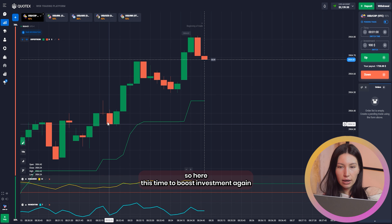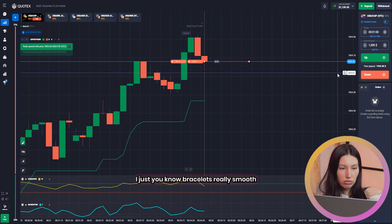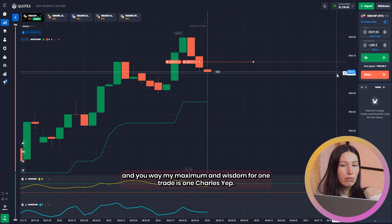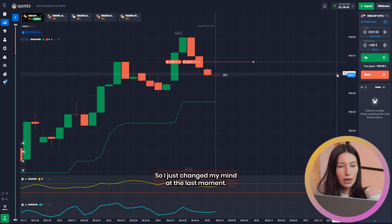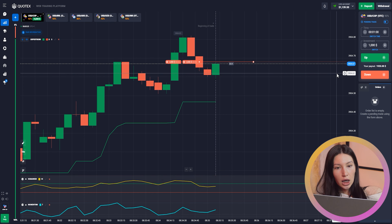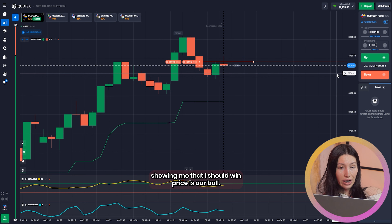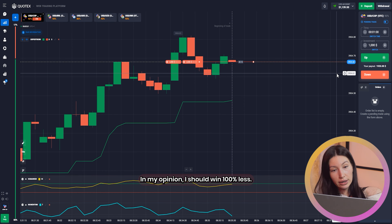Time to boost the investment again — my maximum investment for one trade is one thousand dollars. I changed my mind at the last moment and clicked twice on the down direction. In the beginning I wanted to click just once. Anyway, I hope to win here because other indicators are showing me I should win. Price is overbought — it's time to sell. In my opinion I should win 100 percent. Let's check.